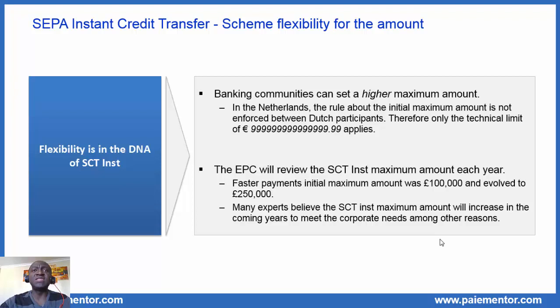Flexibility is in the DNA of the SEPA instant. Specifically for the amount, it means two things. First, banking communities can set a higher amount — not a lower maximum amount. So banking communities can change the maximum amount, but only for a higher one.